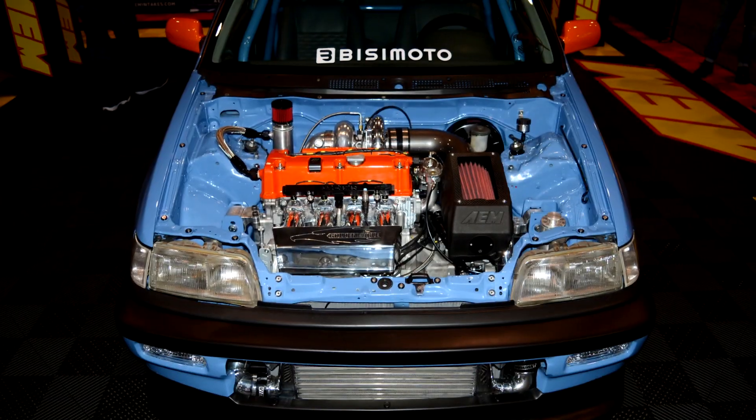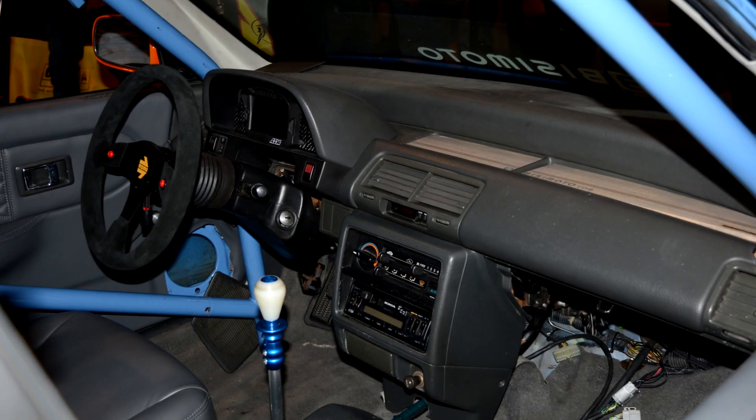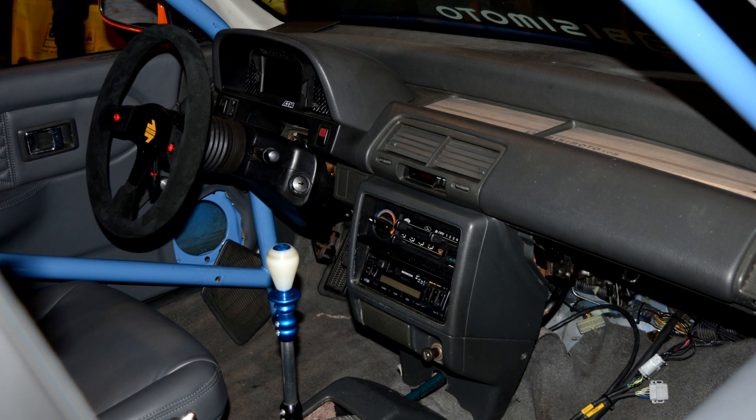Yes, it is sequential. Reliable, turbocharged, K-series engine. Sequential gearbox, all wheel drive. It is an enthusiast's dream come true.